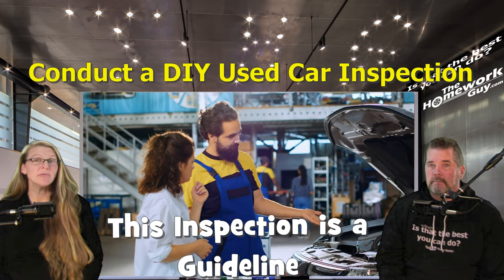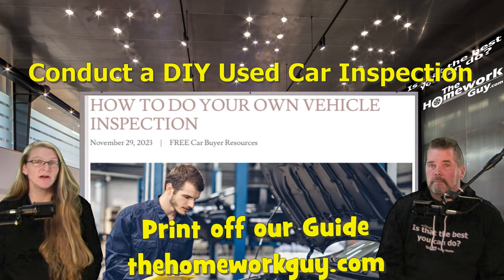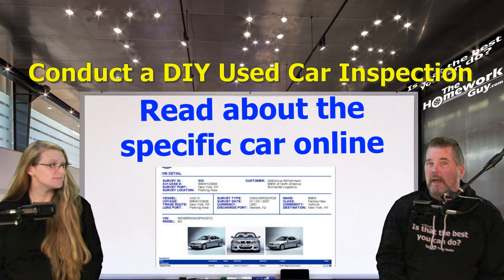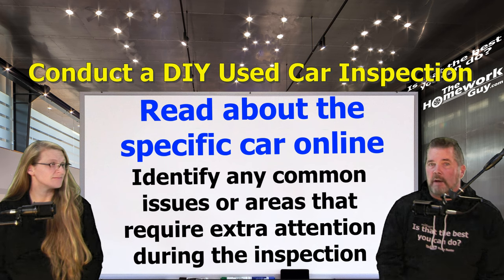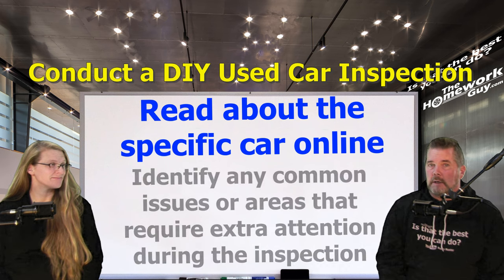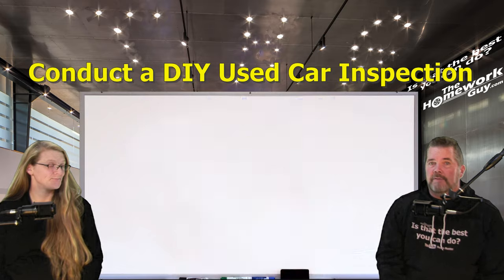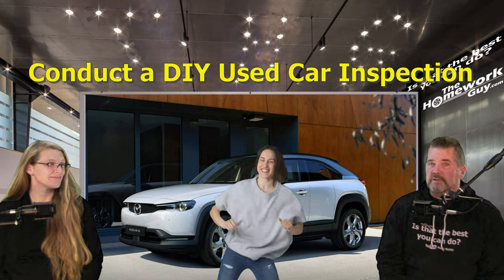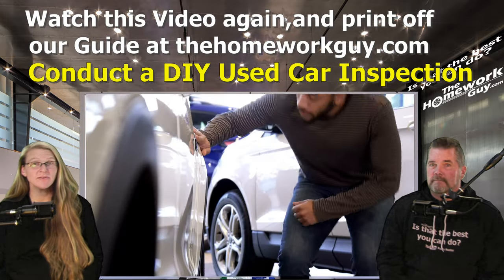Remember, this is a general guideline that at a minimum prepares you to know what to look for. We'll have the inspection outline available for free on our website, thehomeworkguy.com. Keep in mind that specific inspections may vary depending on the make, model, and age of the car. Do your own due diligence online and research the specific car you're interested in to identify any common issues. Also check for any recalls — these tend to be well discussed in automotive forums. A thorough inspection can help you make an informed decision and potentially save you from unexpected repair costs.